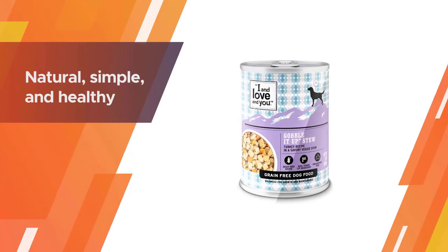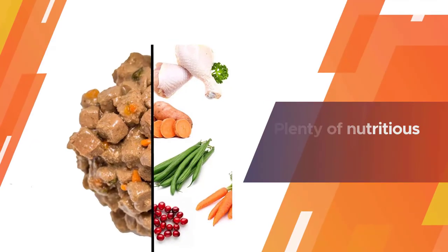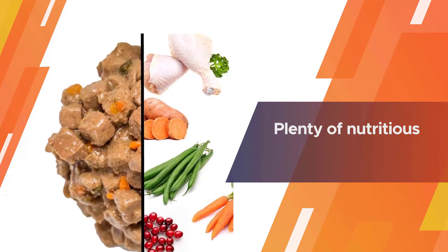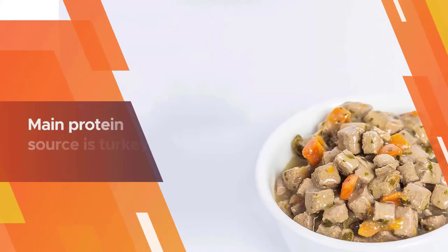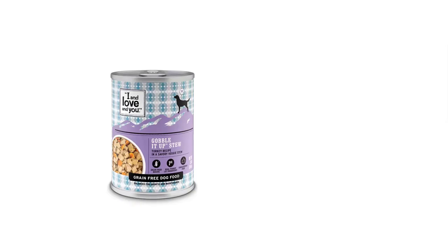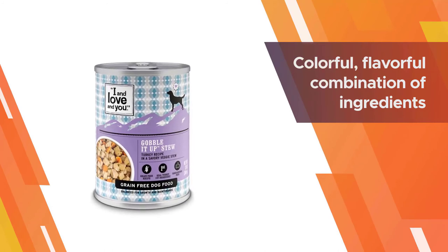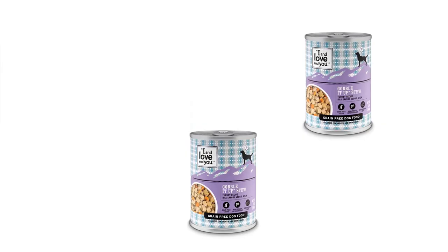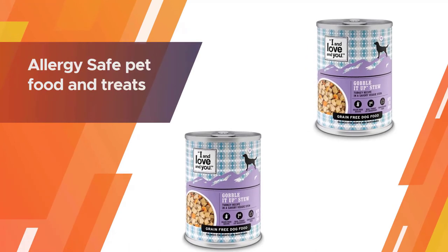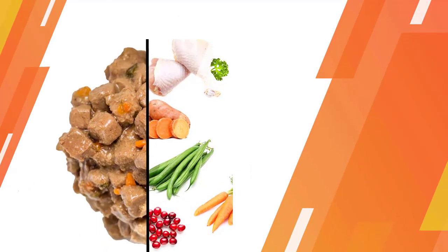Sweet potato and healthy ingredients are what this savory stew by I and Love and You is all about. With plenty of nutritious but easy-to-digest foods, this wet dog food supports healthy skin and encourages a soft, luscious coat. The main protein source is turkey, followed by dried egg whites, peas, sweet potatoes, beans, carrots, flaxseed oil, spinach, and others — a colorful, flavorful combination of ingredients in a veggie stew.